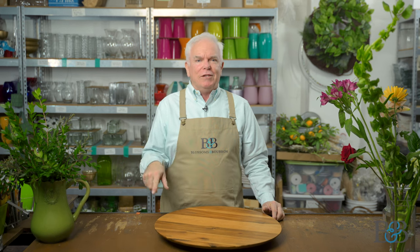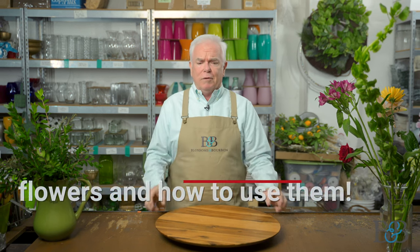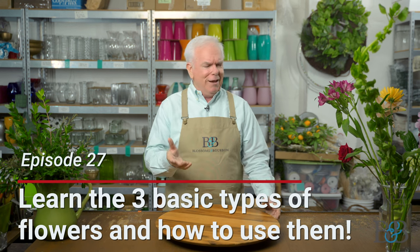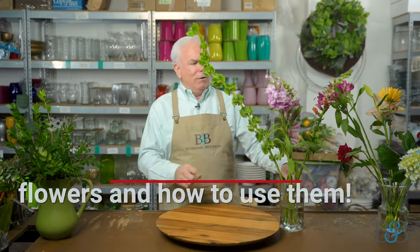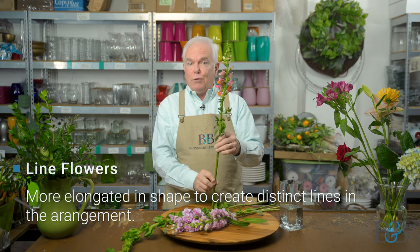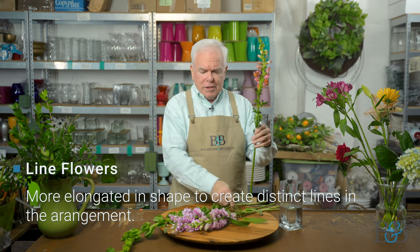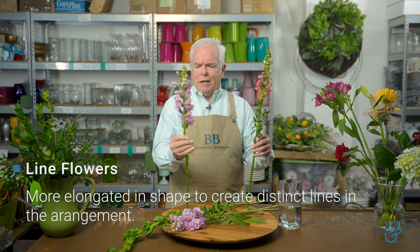In the past we've alluded to the different categories of flowers — line flowers, form flowers — and I told you that we would do an episode based on that so we could discuss those a little bit more. That's going to be today. First, let's talk about line flowers. Line flowers, as you might have guessed, are more elongated types. They create line in an arrangement, so in order for them to create line, they're going to have to have a particular shape, and that is more elongated. So these snapdragons would definitely qualify as a line flower.